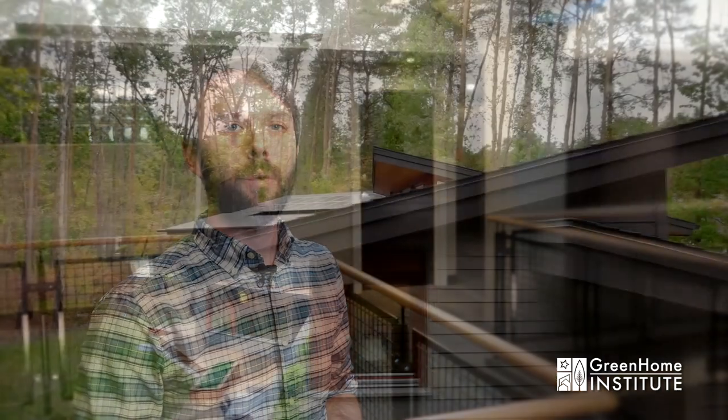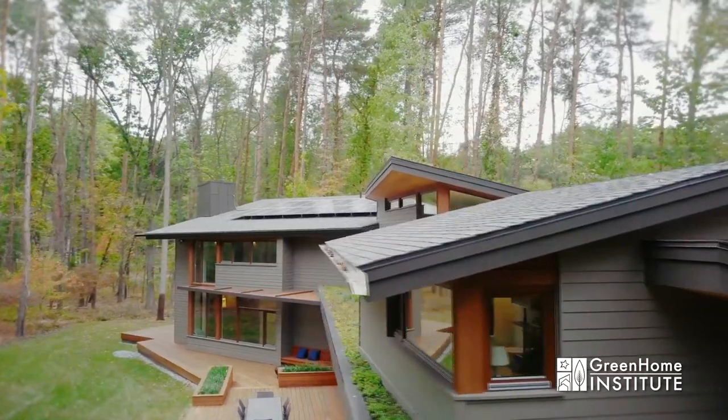Welcome. My name is Brett Little. I'm the Executive Director here at the nonprofit the Green Home Institute. Green Home Institute has a mission to empower people to make healthier and more sustainable choices in the renovation and construction of the places we live. We've been headquartered right in Grand Rapids since 2000.